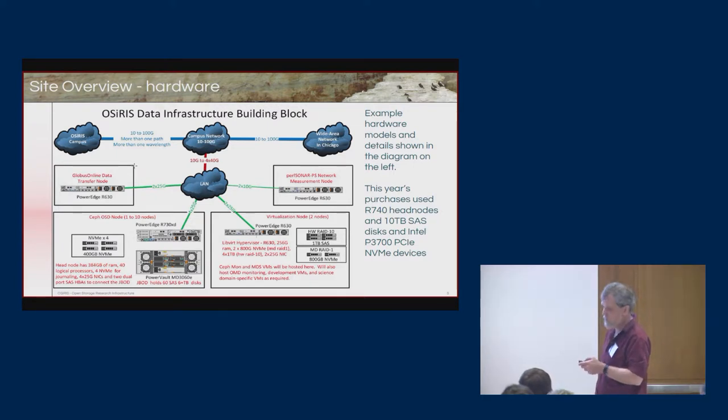These are some technical details of the actual hardware we're using, representing one site. There are four main components. There is a Globus Online node used as a data transfer node, connected with two 25-gig connections into the local infrastructure, using Dell R630 1U servers. We also have perfSONAR measurement nodes extended with the Periscope capability, so in addition to standard perfSONAR testing of the network, we can also discover information about the network, giving us visibility into what's possible between this location and others.